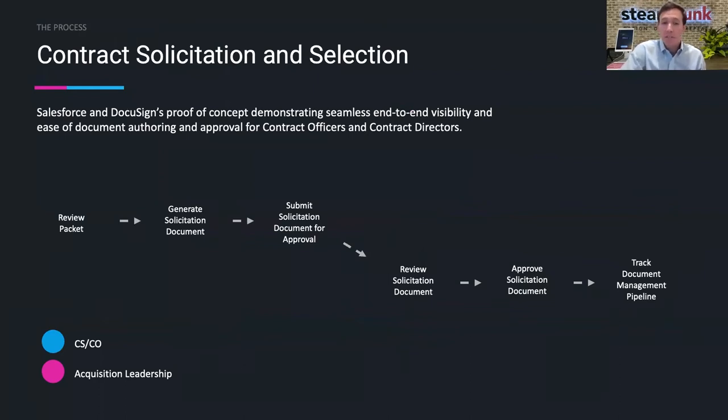Over the past few months, we here at Steampunk have used our Design Intelligence principles to work directly with NIH contracting officers to better understand the existing contract solicitation and selection process, as well as the technology currently being used to enable the generation of these documents. After the pre-award process has completed and a package has been finalized, the first step is for the contracting officer or specialist to review an acquisition packet provided by the business owners. These acquisition documents can come from a variety of different systems — whether shared drives, the POT system, or email — and it's up to the CO or CS to know where and how to pull all of these correct documents together to generate a full final solicitation package.